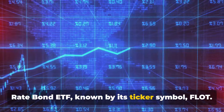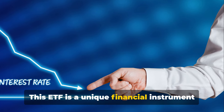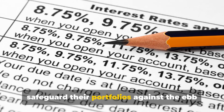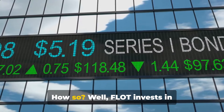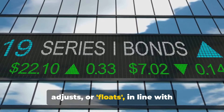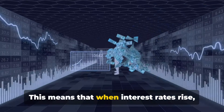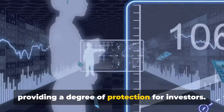Next on our list is the iShares Floating Rate Bond ETF, known by its ticker symbol FLOT. This ETF is a unique financial instrument that offers investors an opportunity to safeguard their portfolios against the ebb and flow of interest rates. FLOT invests in floating rate bonds — a special type of bond with an interest rate that adjusts or floats in line with prevailing market rates. This means that when interest rates rise, the yield on these bonds rises too, providing a degree of protection for investors.